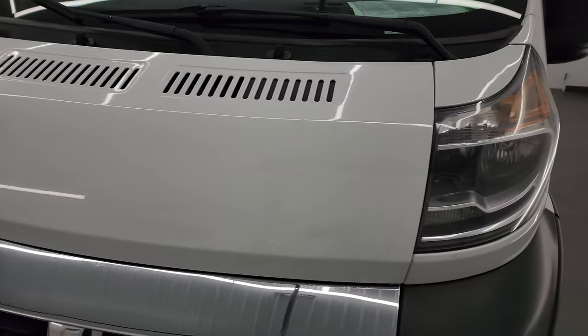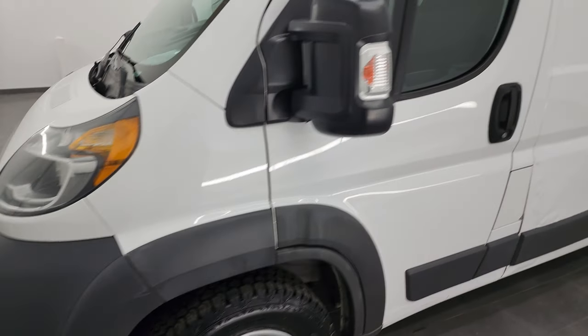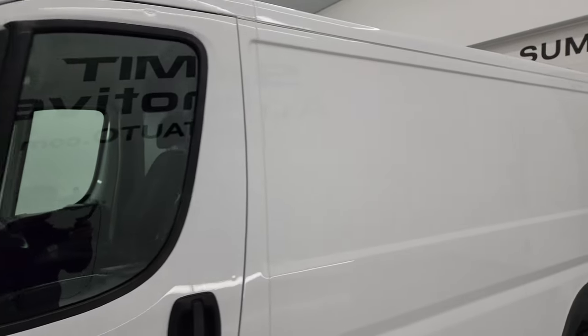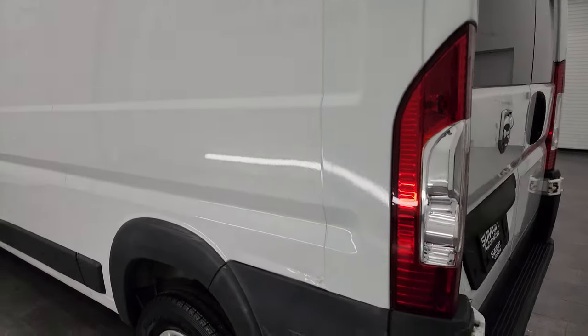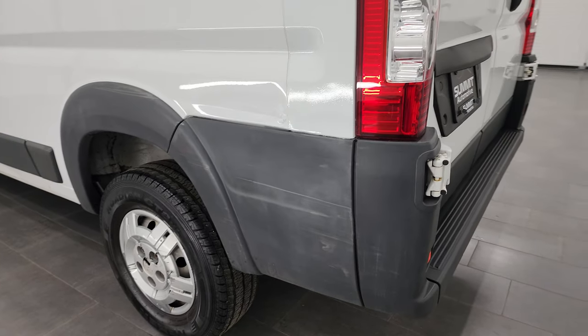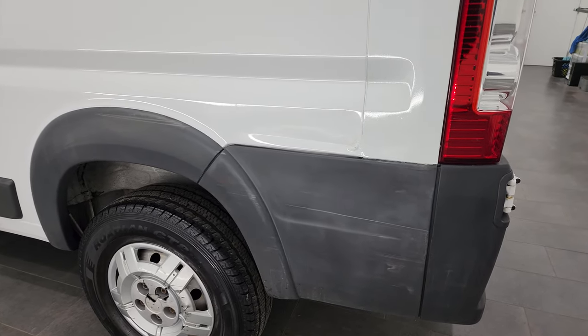I'm going to go all the way around, inside, underneath, start it up and take a look under the hood to give you the most accurate representation of the vehicle possible. Bright white is the color and I shoot all my videos in 4K, so if you have HD capabilities turn them on now — it's your best way to check out the quality, condition, options, and cleanliness of the vehicle before seeing it in person so you can make a smart buying decision.